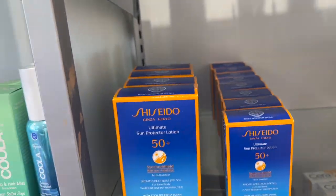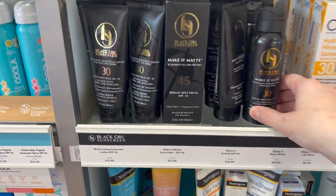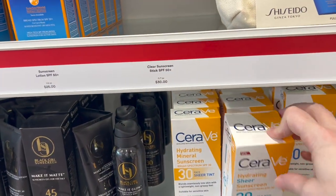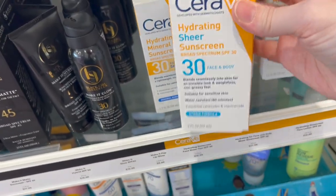Black Girl Sunscreens — I did pick one up today that I'll show you later. CeraVe hydrating sheer sunscreen — they had a lot of this. I love it for my body but don't like it for my face.